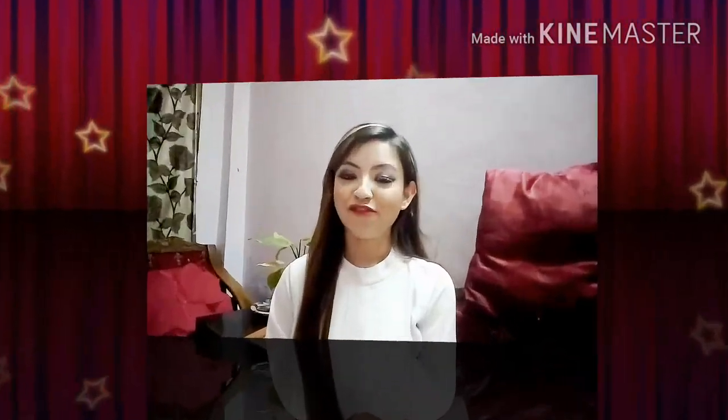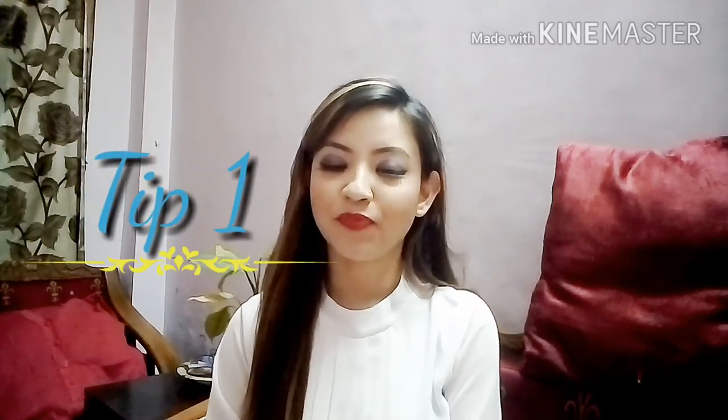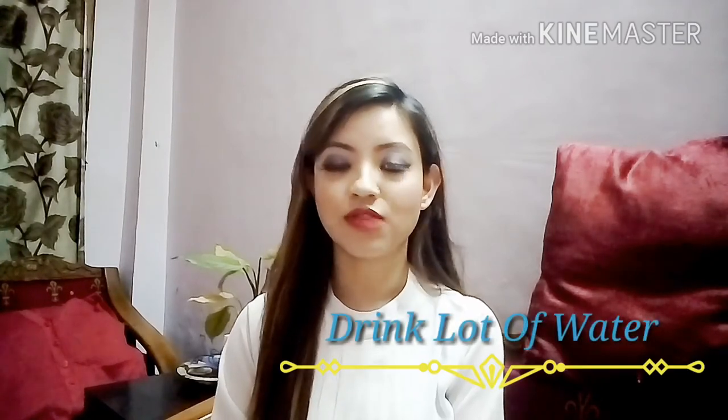That covers all of my favorite summer products. I hope you liked them. If you did, don't forget to give this video a big thumbs up and subscribe to my channel. As promised, here are some tips for the summer. Tip number one: drink a lot of water. It's really, really important to keep our bodies hydrated in summers.